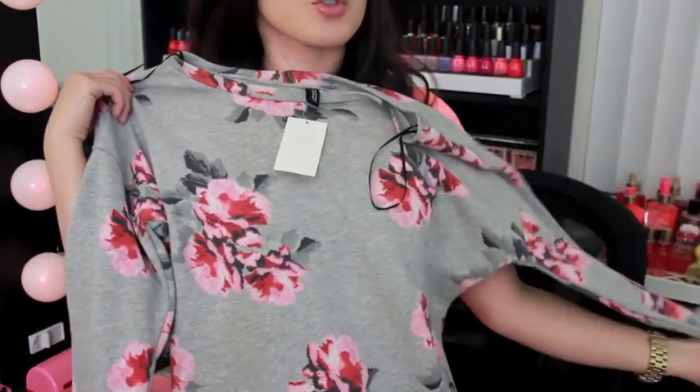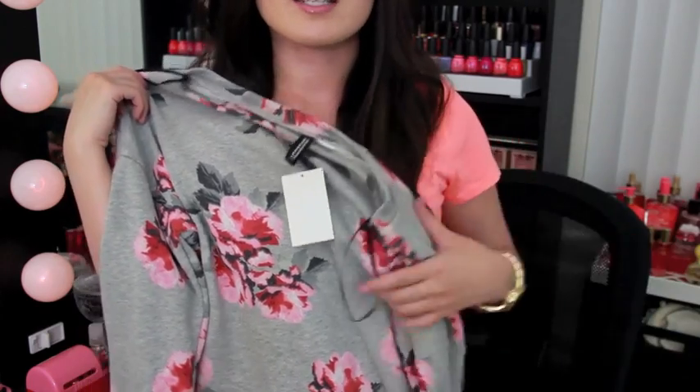We're going to start off with this sweatshirt from H&M — it has a floral print and it's an oversized gray sweatshirt. When it's hot here in Phoenix, businesses try to blast their AC to compensate for the heat outside and you end up getting sick more often. So I like getting sweatshirts like this because it's still pretty thin, not a really thick sweatshirt.